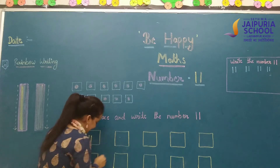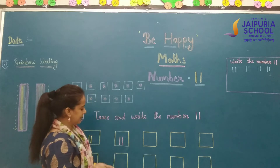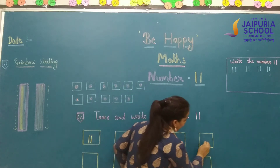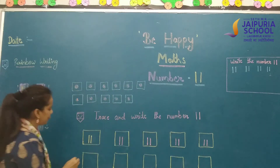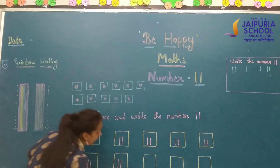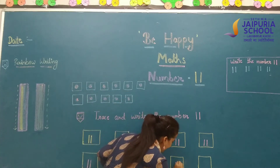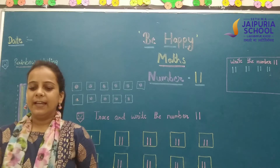Now let's write yours: 1 standing line, another standing line. 1 standing line and then 2nd standing line. Very good — 2 standing lines, another standing line. I will give you stars and chocolates also. So write it very neat and clean.